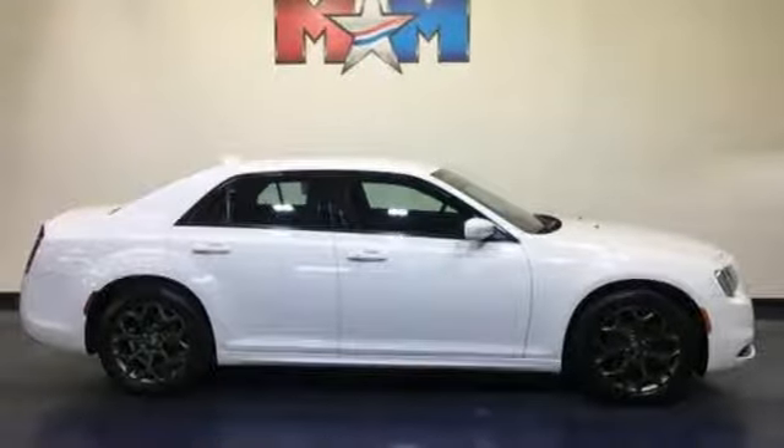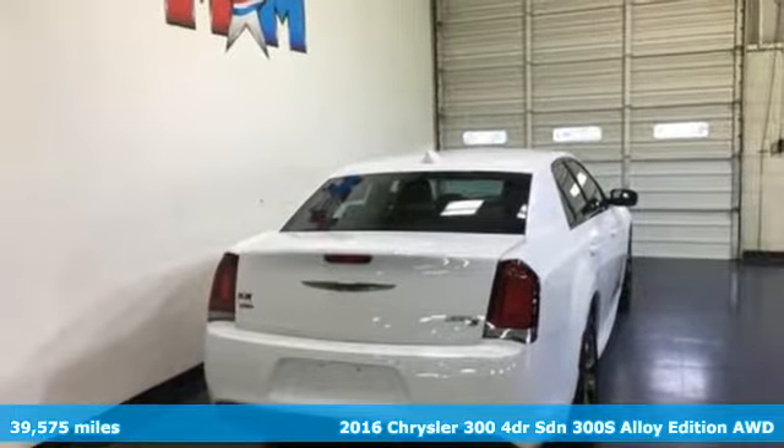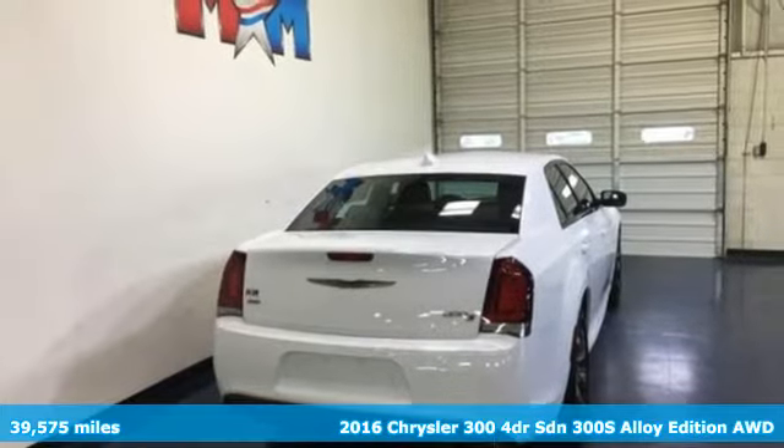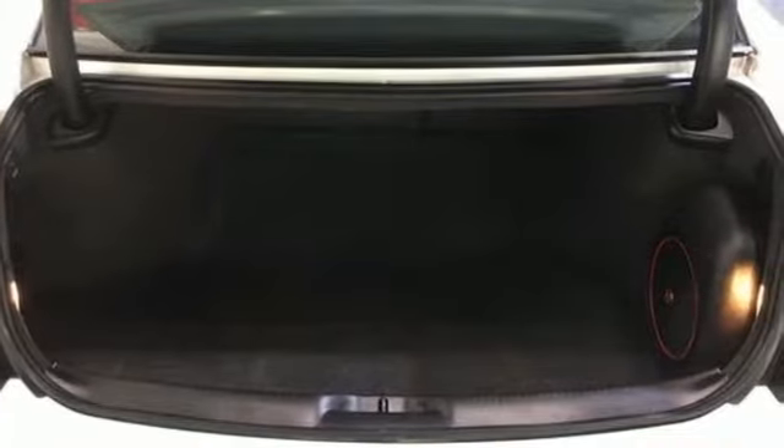It's a 2016 Chrysler 300. This 300 is a full-size sedan as bold as your personality, with elegance, technology, and safety that goes above and beyond.